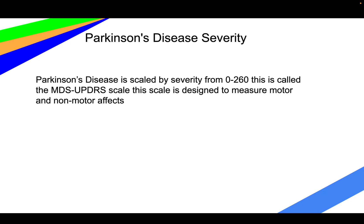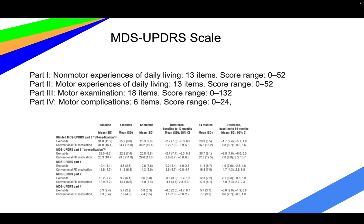Parkinson's severity is scaled on a scale called the MDS-UPDRS scale — I'm just going to call it the MDS scale. It's designed to measure motor and non-motor effects of Parkinson's. Here's what a lot of the tests consist of and their scores.